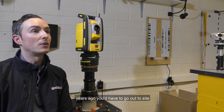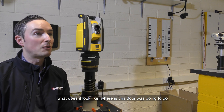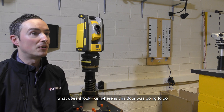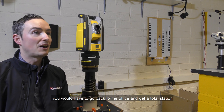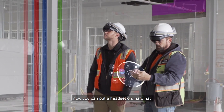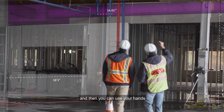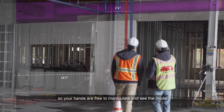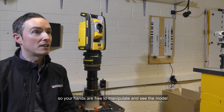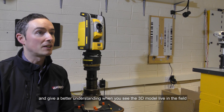Back in the day you'd have to go to the site — someone would ask you where a light fitting was, what does it look like, where is this door going to go. Then you'd have to go back to the office. Now you can actually put a headset on with a hard hat and you're instantly immersed in that 3D model. Your hands are free to manipulate and see the model, giving a much better understanding when you visually see it live in the field.